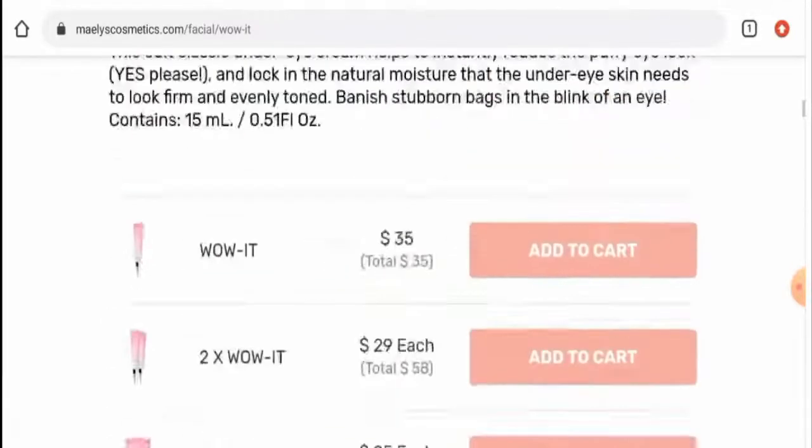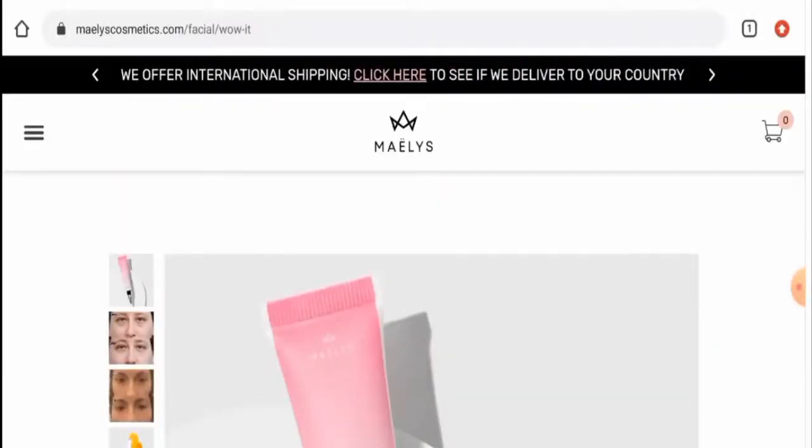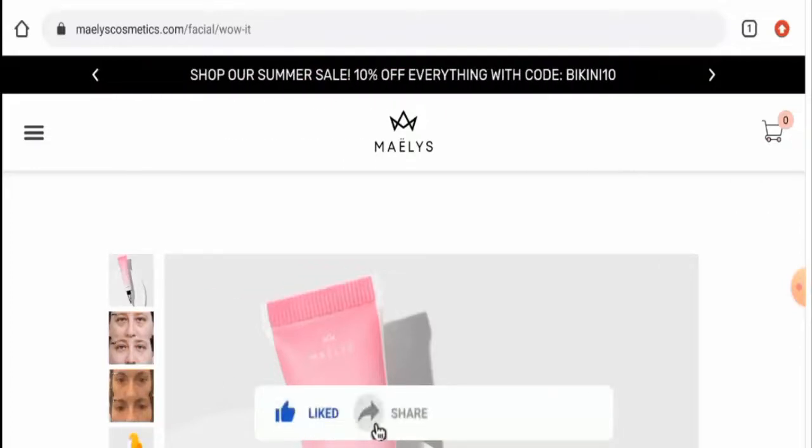Next we will talk about the legitimacy factors, but before going further it is requested from you all to like, share and subscribe to our channel.